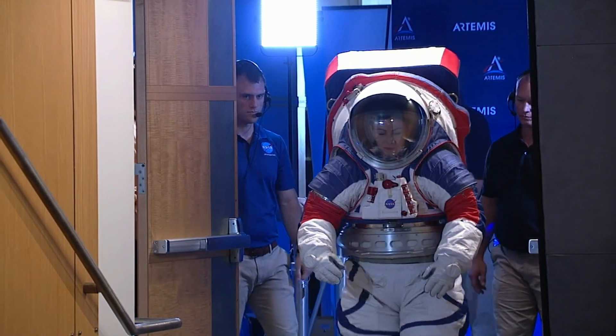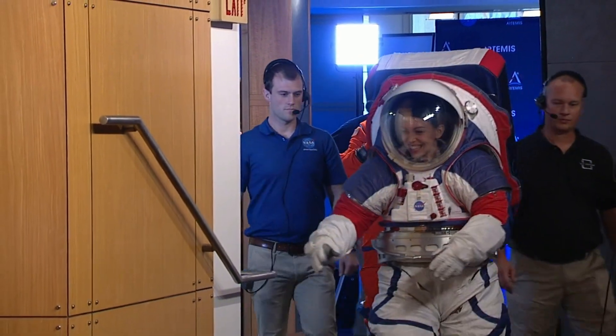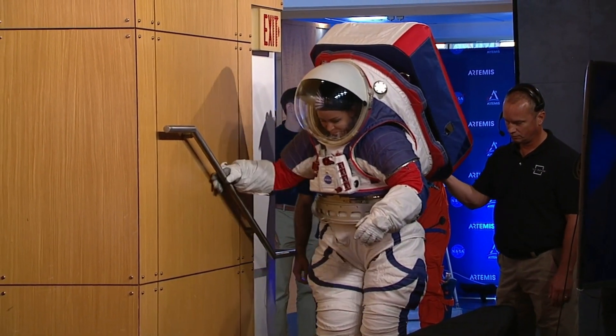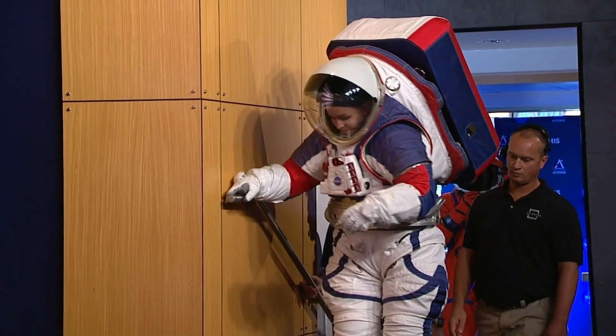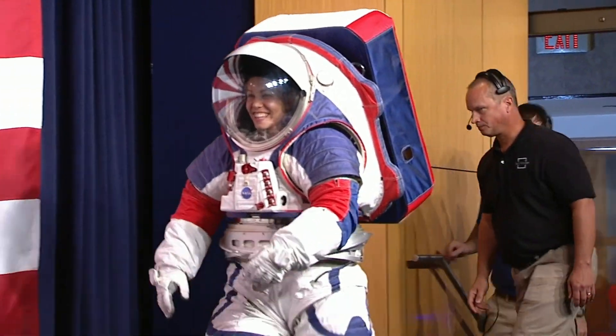To date, NASA has spent approximately $200 to $400 million on the development of a new spacesuit, resulting in a prototype demo back in 2019. But this particular suit appears to be gathering lunar dust somewhere on the dark side of the moon, because it hasn't been seen since.